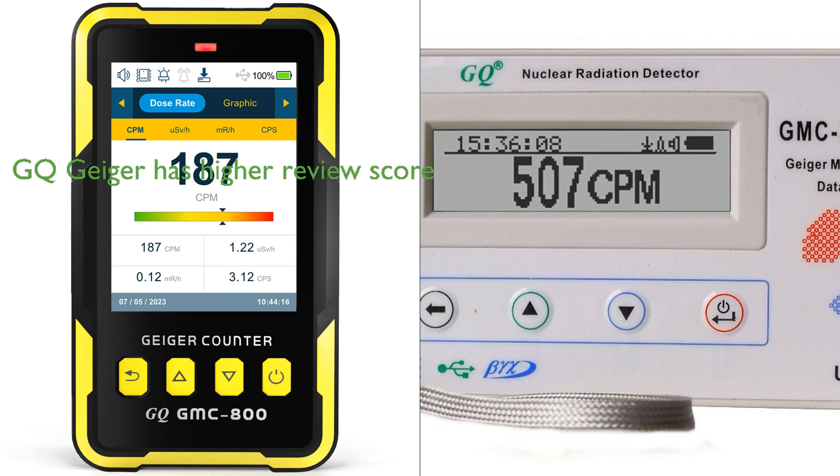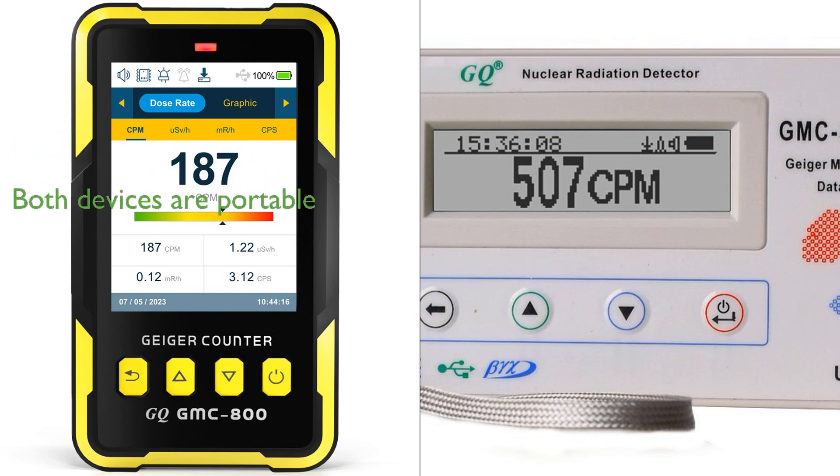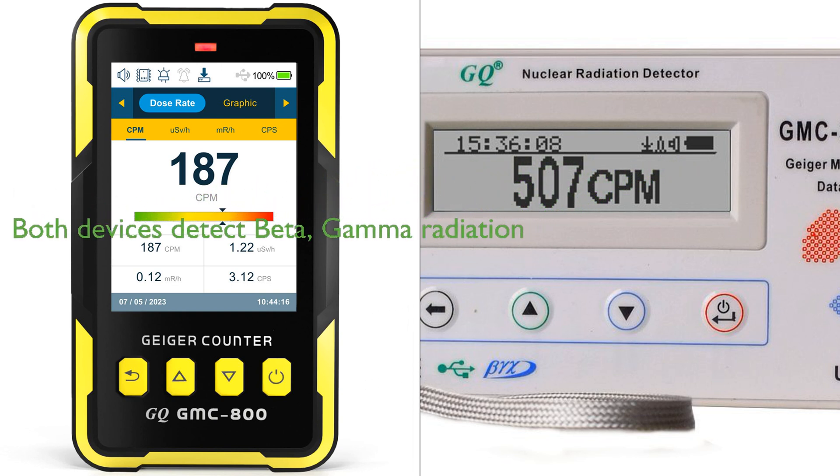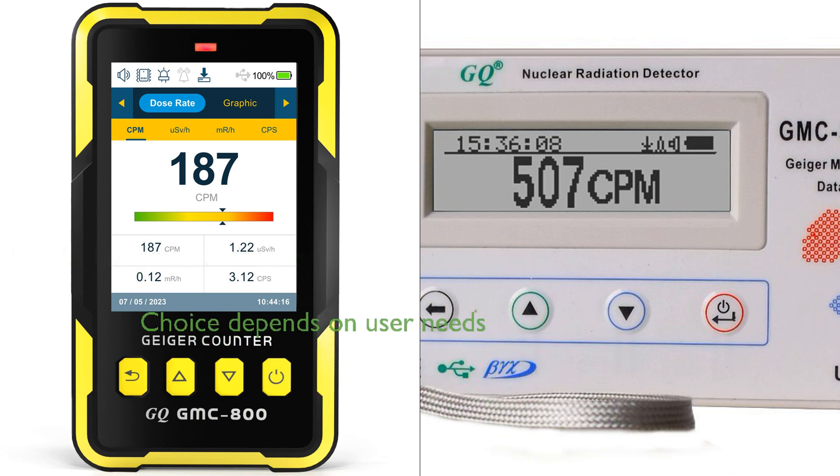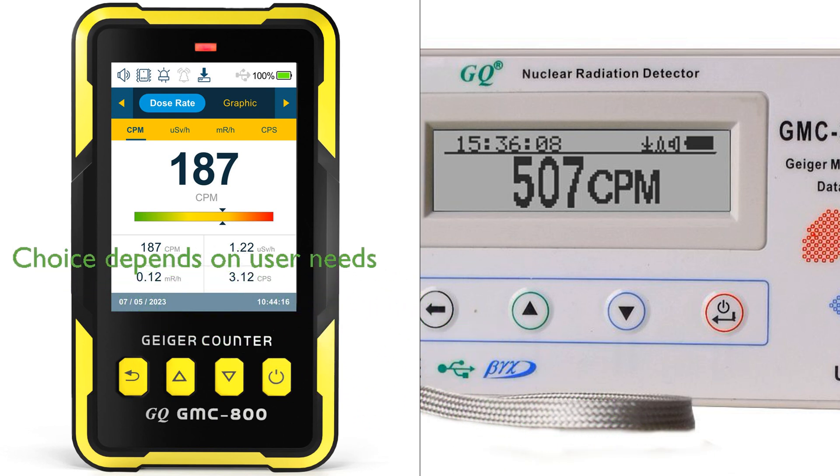The GQ Geiger Data Recorder has been well received by customers with a higher review score of 4.6 and significantly more reviews — over 7,733 — suggesting it may be more popular or widely used. Both devices are portable, suitable for indoor and outdoor use, and detect beta and gamma radiation. The price difference between the two is negligible, with the GMC-800 slightly more expensive. The choice between the two may come down to specific user needs, such as the preference for more alarm types or a higher frequency of data logging.